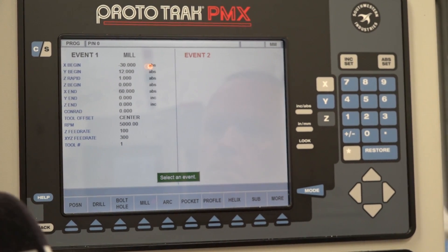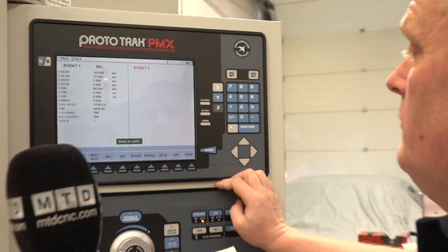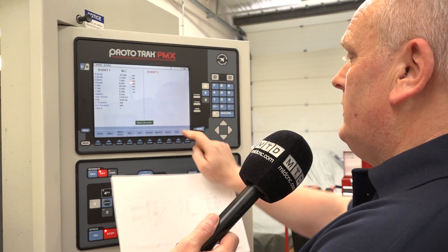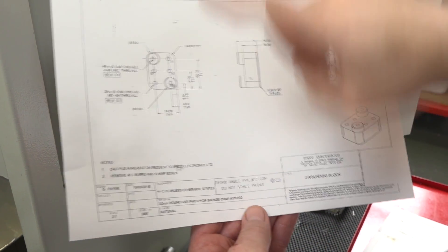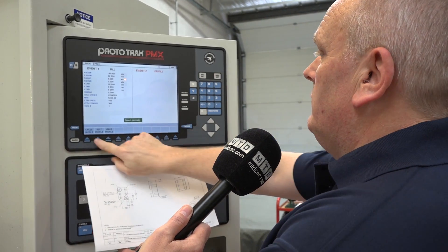So what you haven't done is put the size of the part — you've just done what you want the machine to do. Yes, absolutely. So what's next? We'd profile around the outside. So if we start down the bottom corner there on 0, sorry — rectangle.